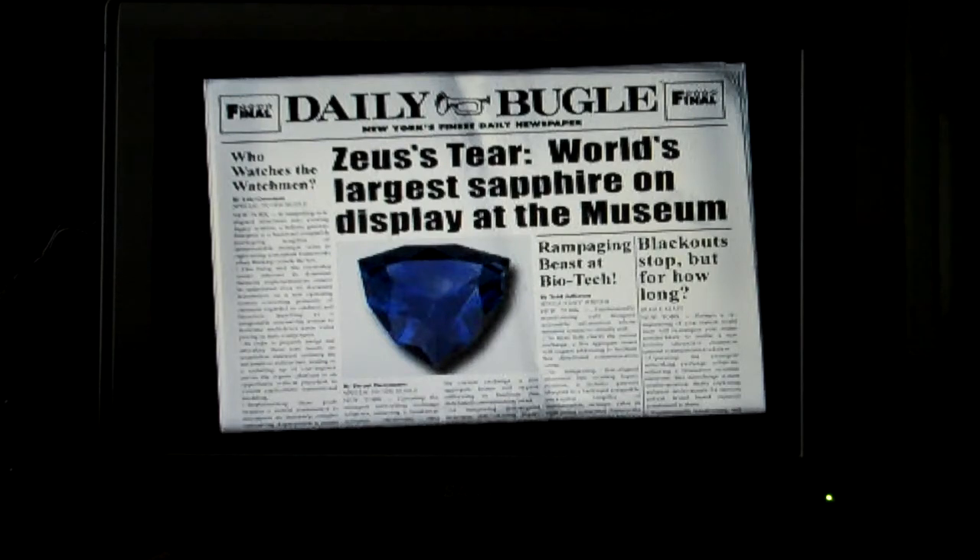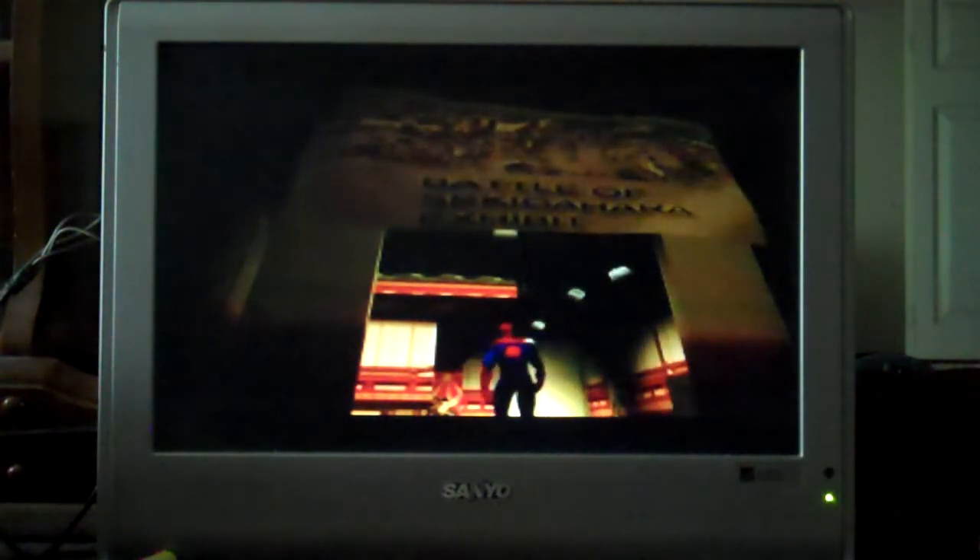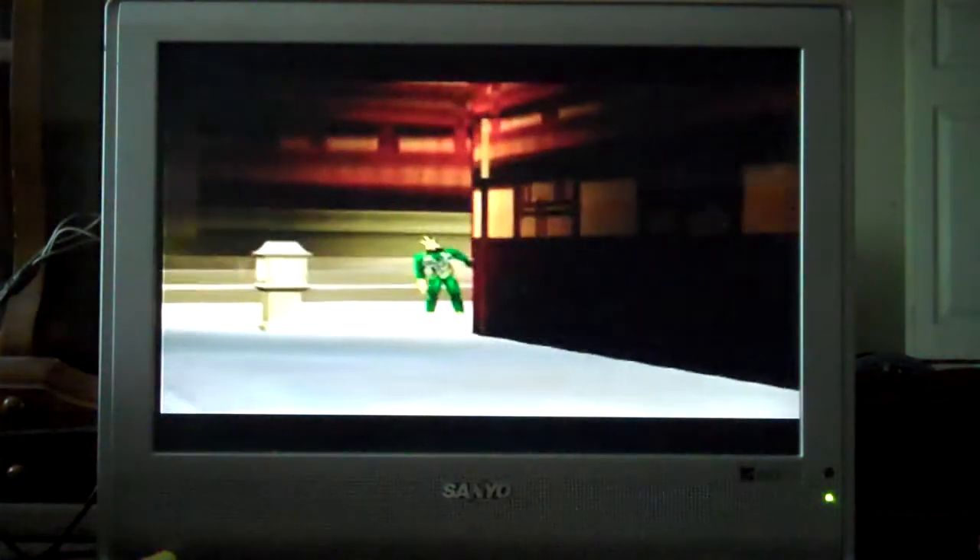Where is anyone gonna get a duel that size? Who watches the Watchmen? Rampaging B-Step Biotech blackout stop, but for how long? Where are you, Electro? There he is.